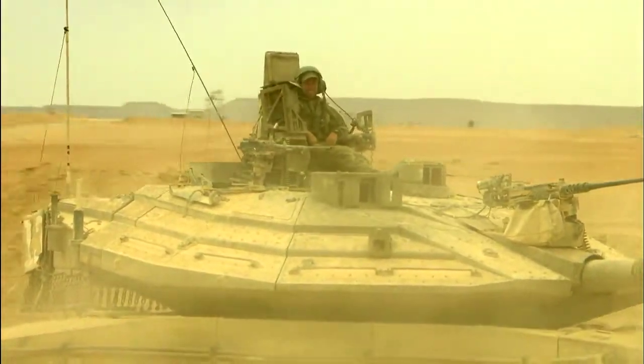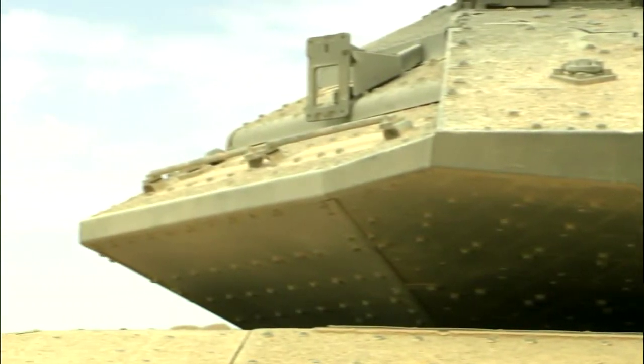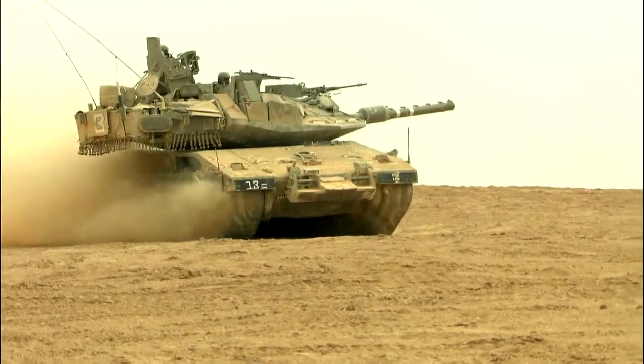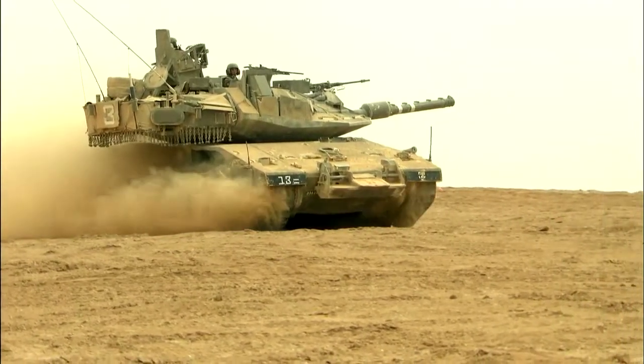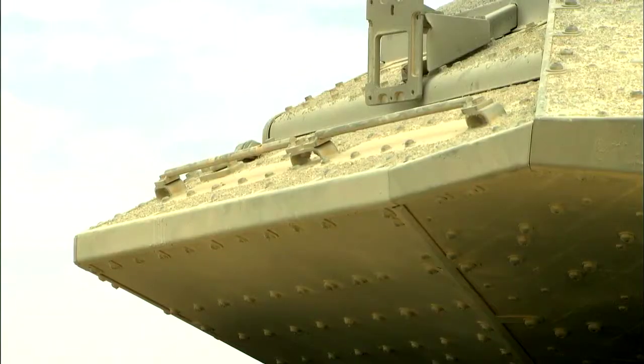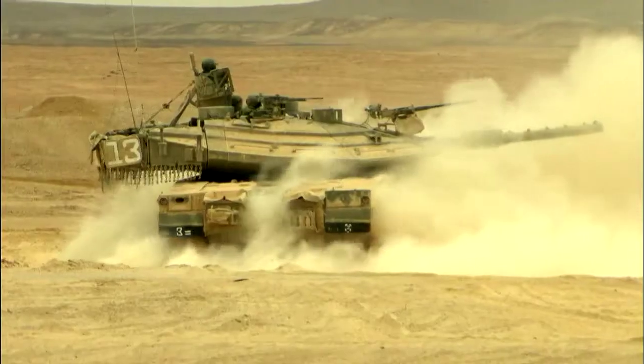For extra protection, the Merkava is layered with modular ceramic and nickel-steel alloy armor, and comes equipped with the Trophy rocket and RPG interception system. The exact composition of that armor is very sensitive, but it's designed to defeat high-explosive anti-tank rounds and armor-piercing rounds. All this armor adds weight, and a battle-ready Merkava tips the scales at 65 tons.